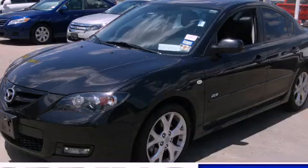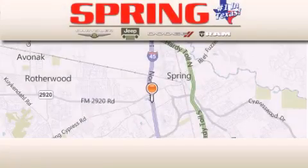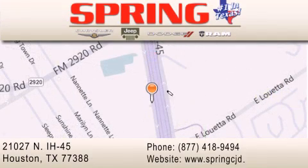Contact us today and schedule your opportunity to see this vehicle in person. Spring Chrysler Jeep Dodge is located at 21027 North Interstate Highway 45 in Houston. Our goal is to exceed all of your expectations to ensure that you'll return for future visits.